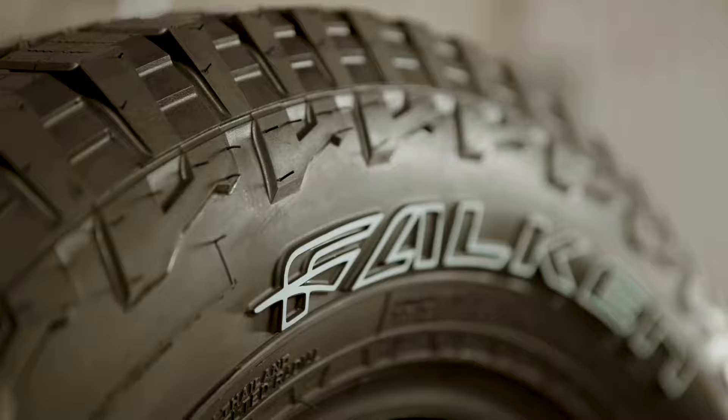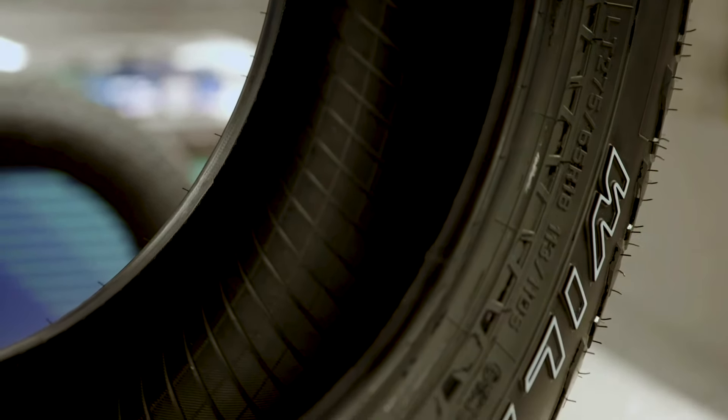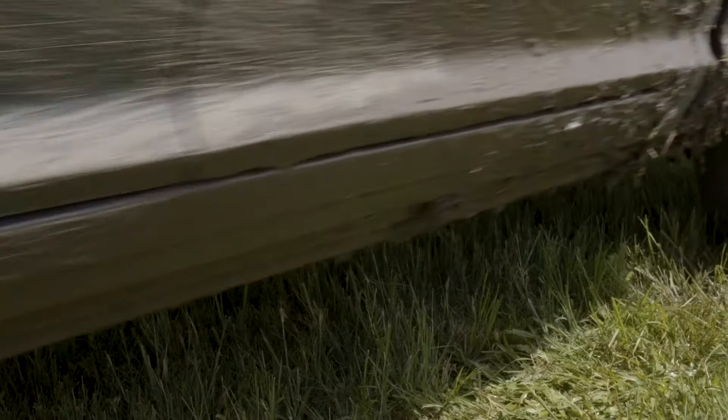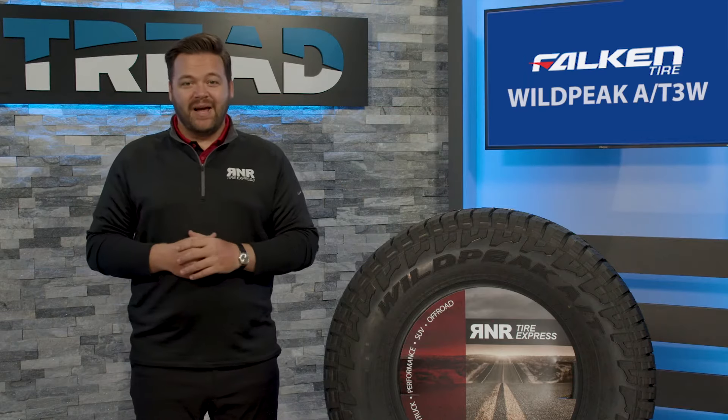The AT3W also comes with a manufacturer warranty. No matter what the size, Falcon offers a 55,000 mile tread life warranty. They really are the perfect set of tires for those looking for the off-road look and feel, but not wanting to sacrifice a comfortable ride.